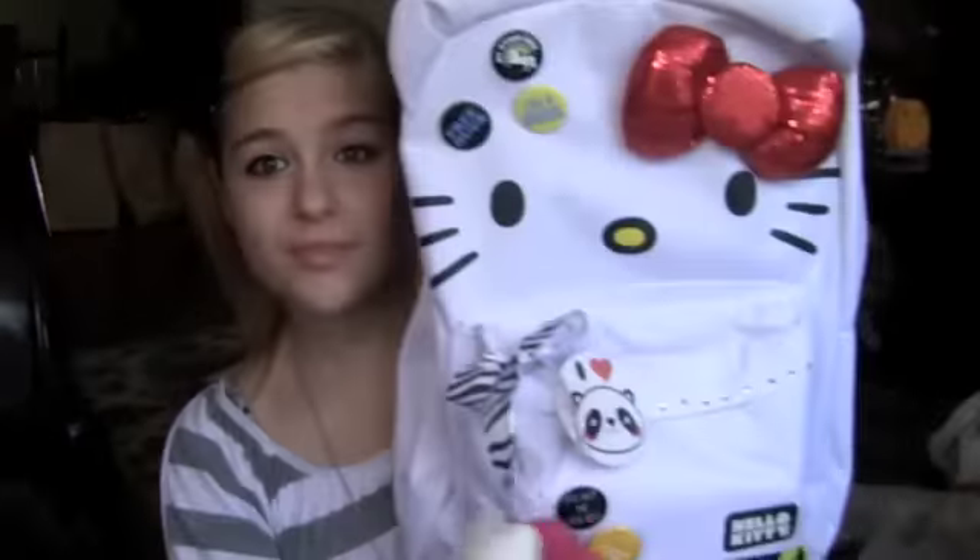Hey guys, today's going to be a What's in My Backpack video. This is my backpack for school. Pretty simple.